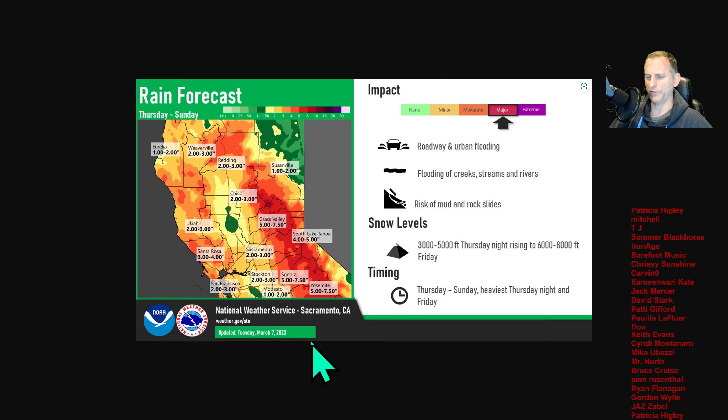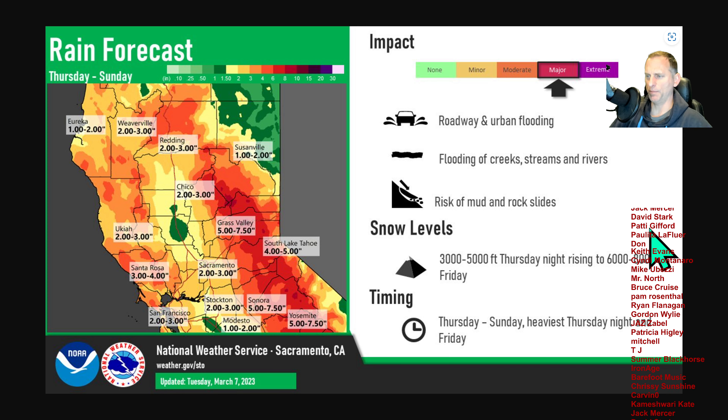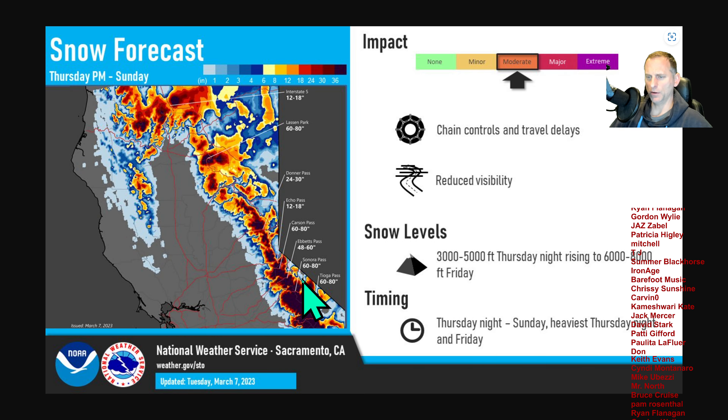Looking at the rain forecast from the National Weather Service Sacramento, you can see these freezing levels really going up towards 6,000 to 8,000 feet. Major impacts possibly — you get the flooding potential and mud and rock slides out there as well. National Weather Service Sacramento is busy at work this morning with lots of good graphics out there.